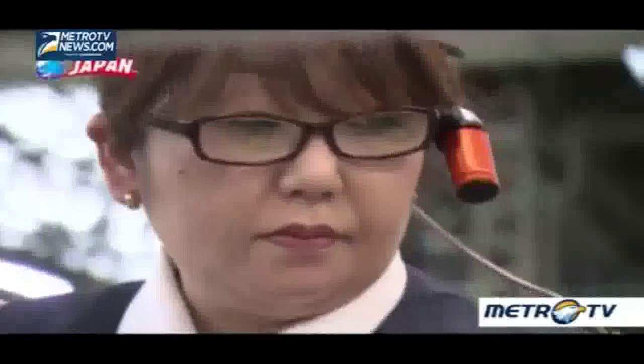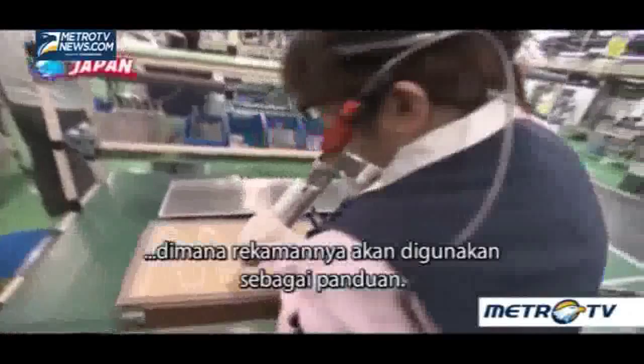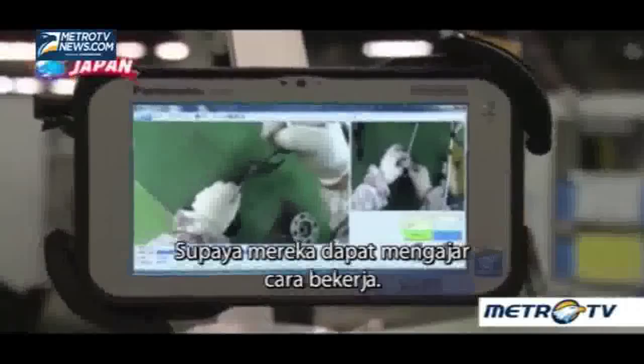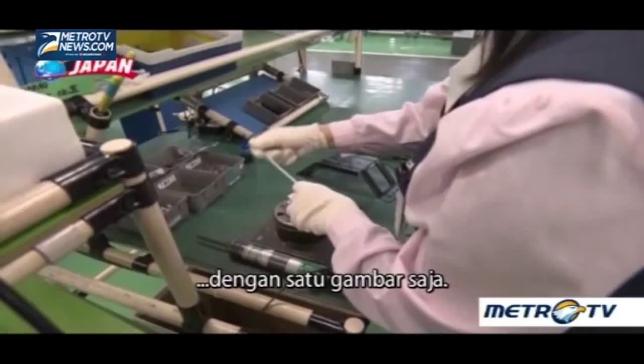Here, a seasoned worker wearing a camera. The work is captured from her viewpoint, with the footage used for the manual. Until now, there was a heavy emphasis on placing leaders or veterans next to new hires so that they can teach how to do things. With this, we can provide all the necessary information with just one picture.